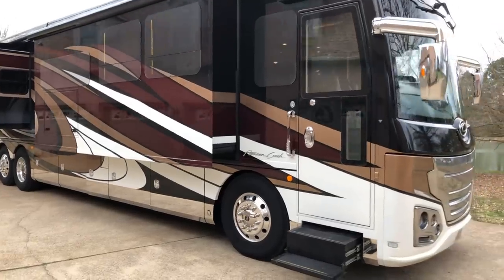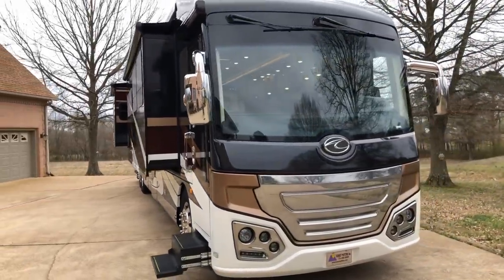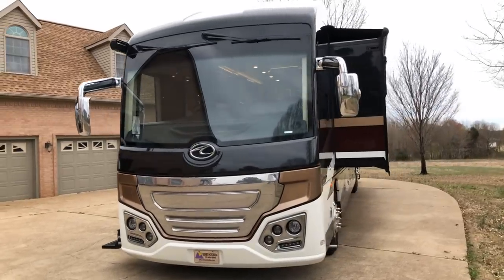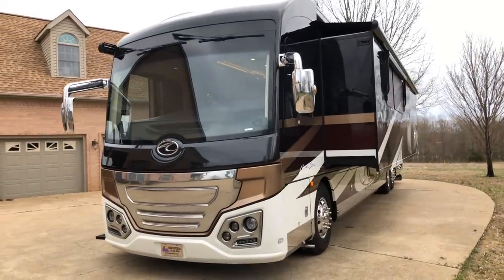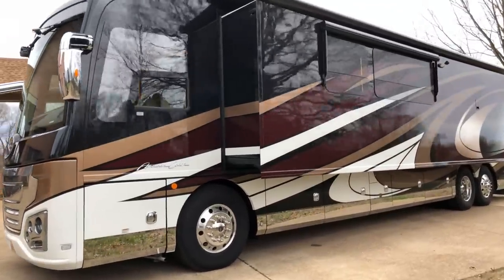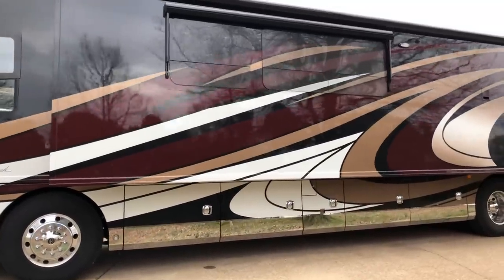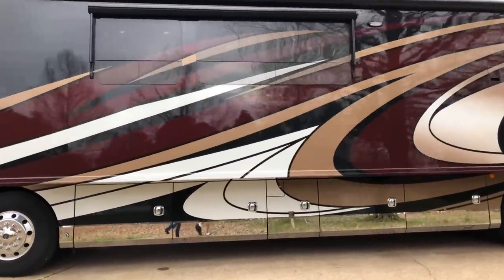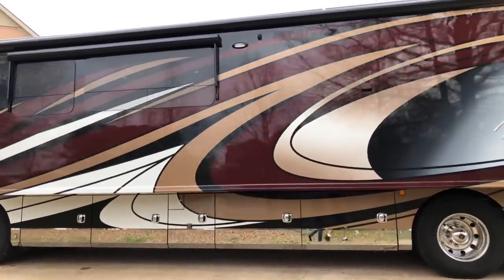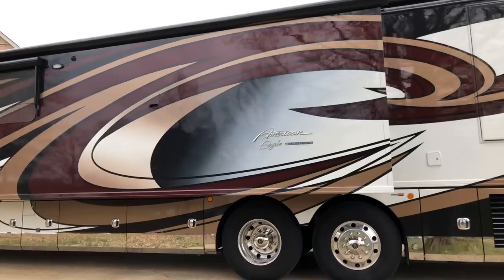If you're looking for an awesome RV in like-new condition — which is actually better than new because a new one is going to have all kinds of issues and those have been taken care of — it's ready to go and you've still got some factory warranty left. The capacity is great: 150-gallon fuel tank, 100-gallon fresh water, 60-gallon gray water, 50-gallon black water — plenty of capacity for staying out a few days.